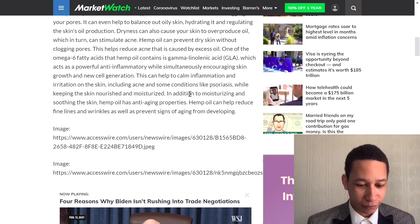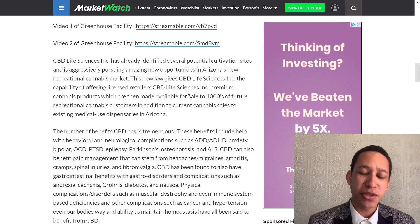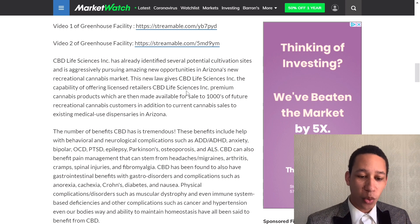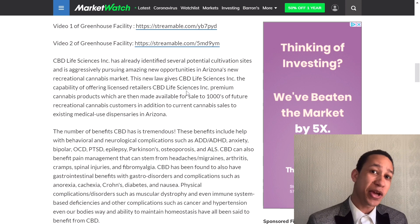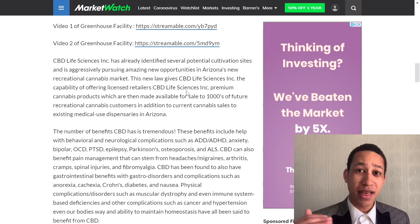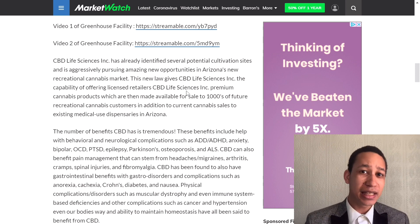CBD Life Sciences Inc has already identified several potential cultivation sites and is aggressively pursuing new opportunities in Arizona's new recreational cannabis market. This new law gives CBDL the capability of offering licensed retailers its premium cannabis products, available for sale to thousands of recreational cannabis customers in addition to existing medical dispensaries in Arizona. This is a long-term play, but it could be short-term too if legalization expands further.